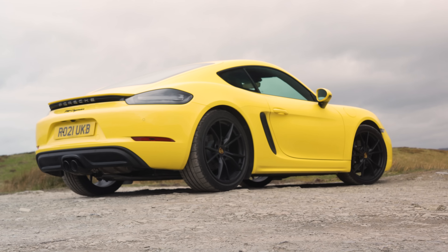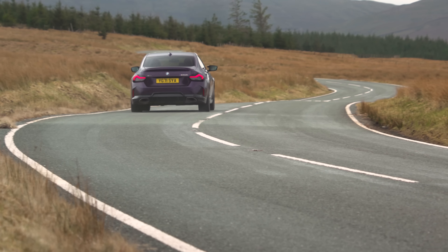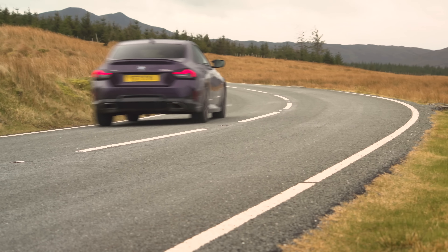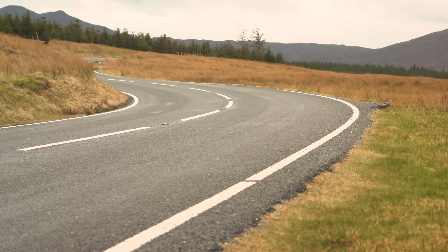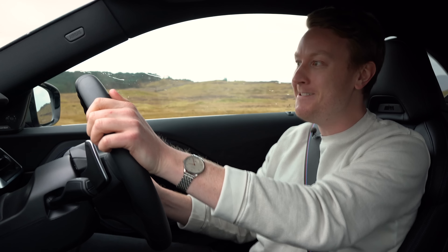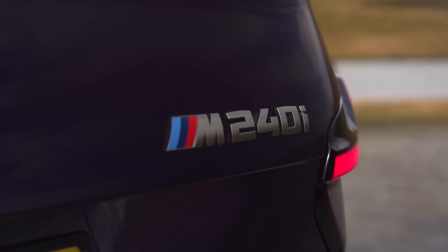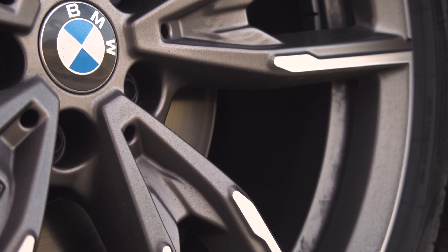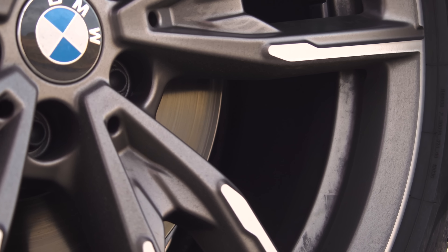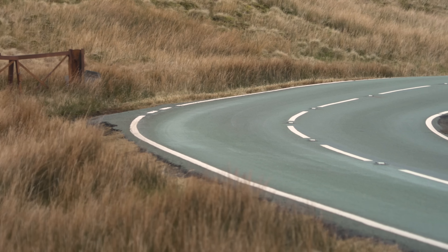So which of these sports coupes is our favourite? Well, let's find out. Welcome to Snowdonia, and welcome also to the new 2 Series, specifically in range-topping M240i trim. This car's a big deal, and it's also a relief. It's a big deal because BMW performance coupes tend to be pretty good, and we look forward to them.